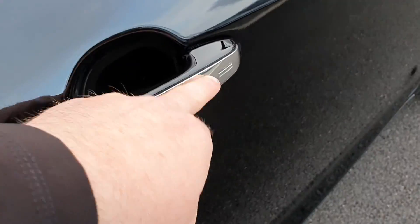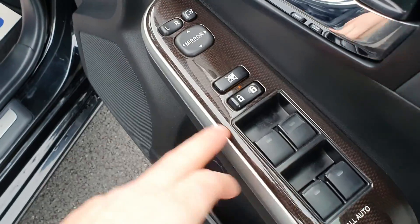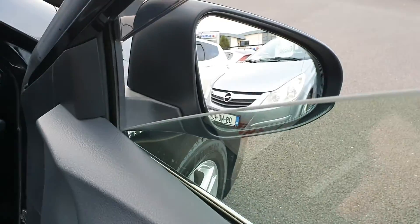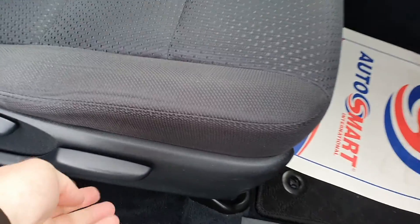This one has keyless entry. On the front you have your four electric windows, and you also have electric mirrors which are retractable.